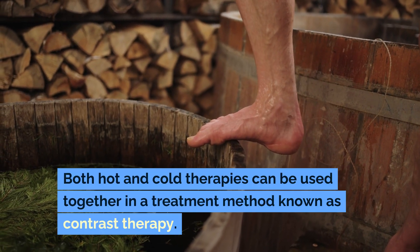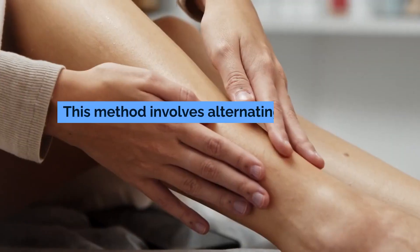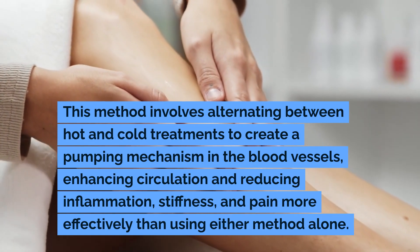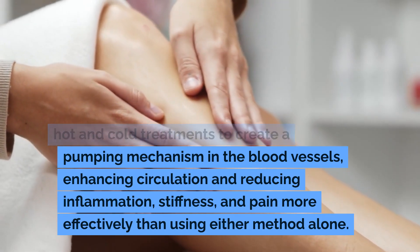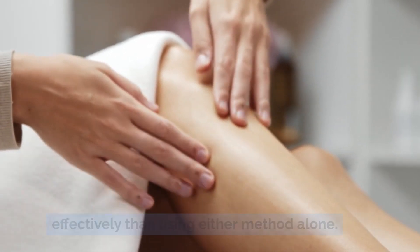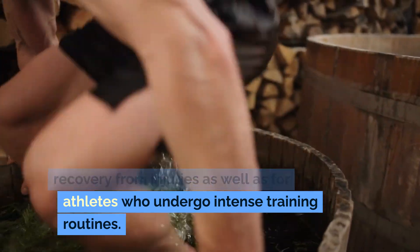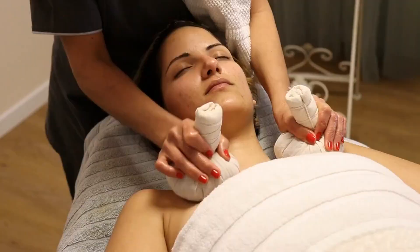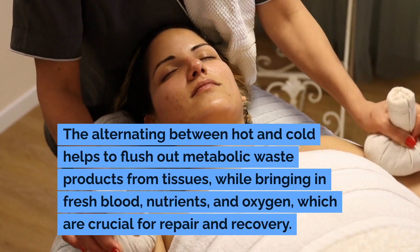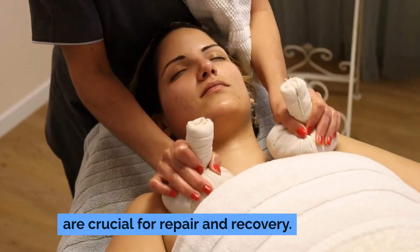Both hot and cold therapies can be used together in a treatment method known as contrast therapy. This method involves alternating between hot and cold treatments to create a pumping mechanism in the blood vessels, enhancing circulation and reducing inflammation, stiffness, and pain more effectively than using either method alone. Contrast therapy is particularly useful for recovery from injuries as well as for athletes who undergo intense training routines. The alternating between hot and cold helps to flush out metabolic waste products from tissues, while bringing in fresh blood, nutrients, and oxygen, which are crucial for repair and recovery.